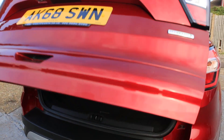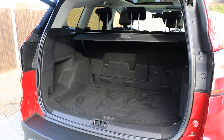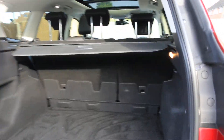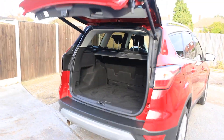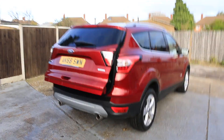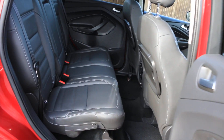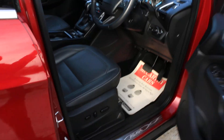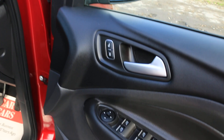Electric tailgate, split folding rear seats, full black leather interior, ISOFIX, electric seat, electric and folding mirrors.